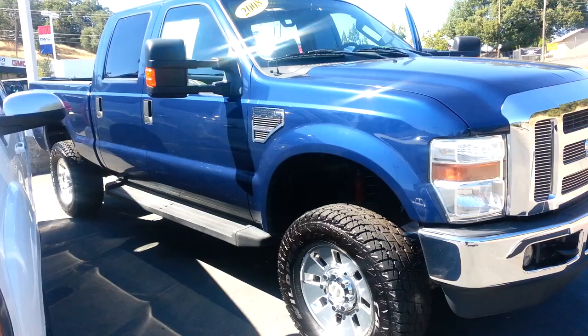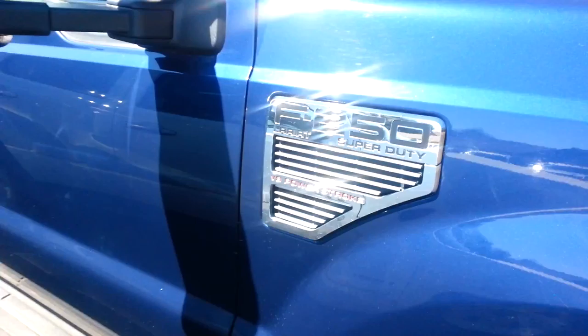David, this is Chris at Thomson's GMC. I wanted to give you a quick look at the 2008 Ford F-250, that way you can really see what you're getting and get excited about it.